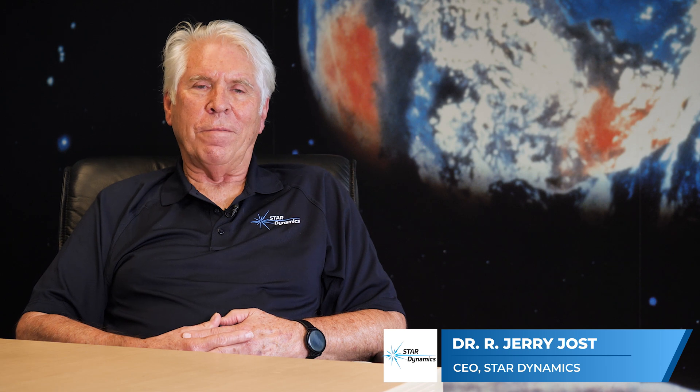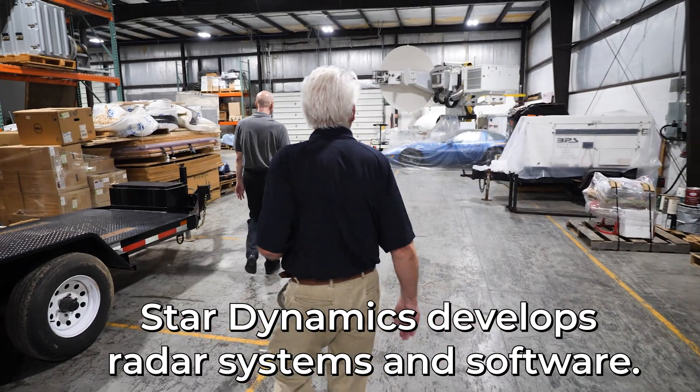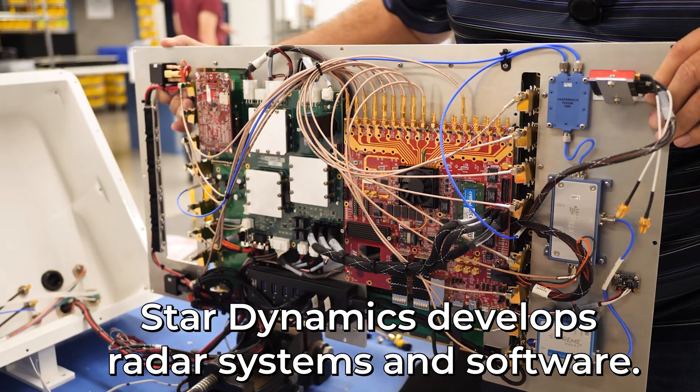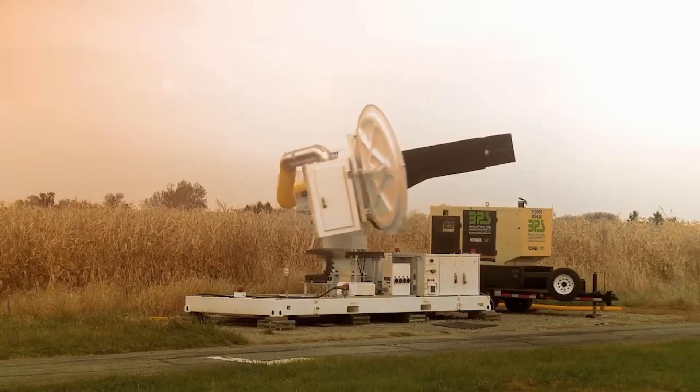Our tagline is inspiring innovation. We provide turnkey radar systems — it's a rack of electronics that we can take out to flight lines or into special facilities. The differentiation of our technology is the speed with which we can collect data.